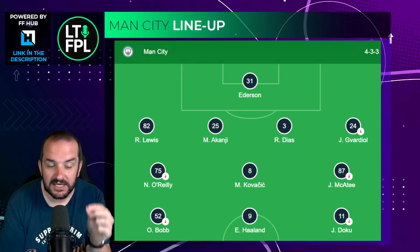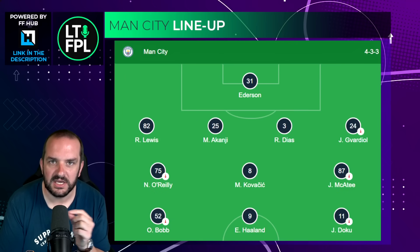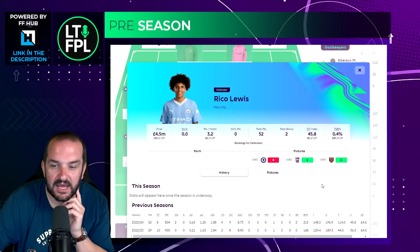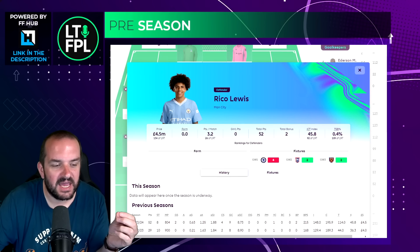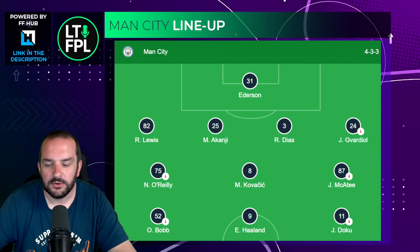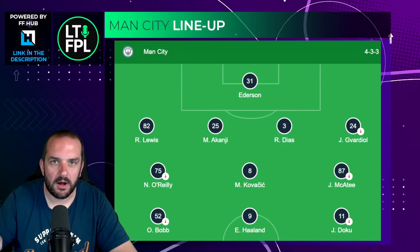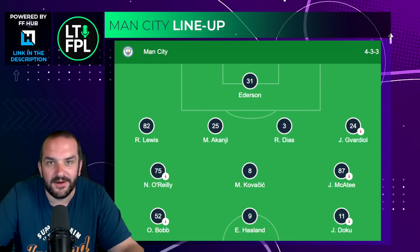Gvardiol is going to start the season and compared to the center backs he's only £0.5m more - probably worth that extra money in hope of attacking returns. Rico Lewis is interesting because he's only £4.5m. I wouldn't be surprised if he starts the first few games because he's had a full pre-season and Kyle Walker hasn't. But like Oscar Bobb, you just don't know how long those starts will continue. If you're on a guaranteed early wildcard in game week four these punts are probably worth it, but think carefully about longer term.